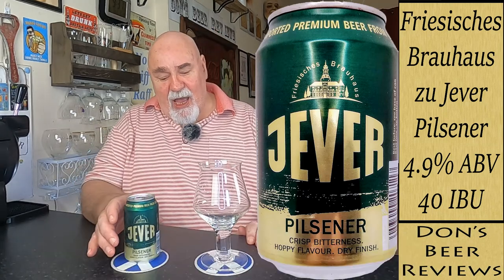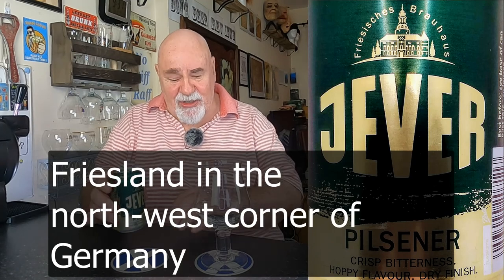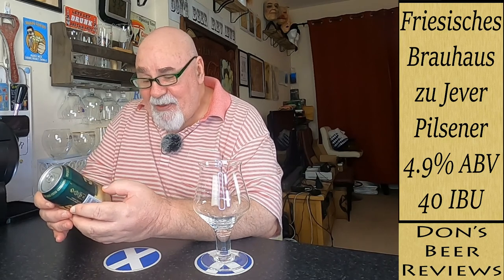So this is a beer called Jever Pilsner. It's from Germany — Friesland or Northern Germany, I think. And the brewery is, I think it's called Jever. I'm not sure about that. Maybe I should have done my research first. So it's a Friesisch Brauhaus. That's Friesland — or is that in the Netherlands? No, that's Germany. Pilsner. Jever Pilsner.